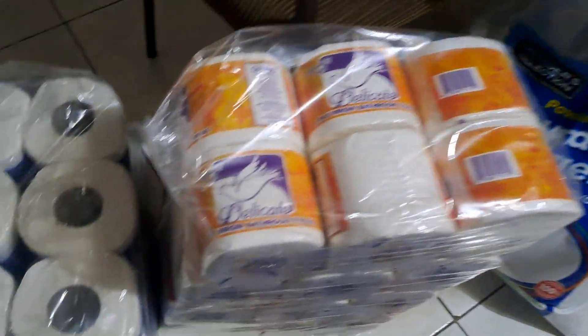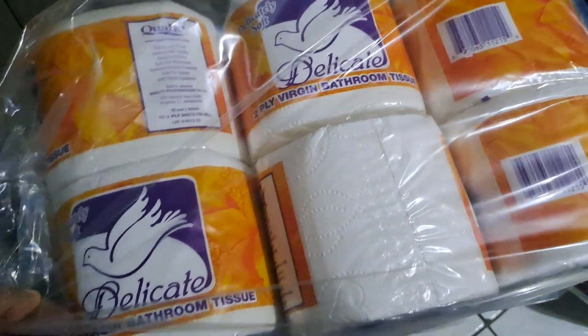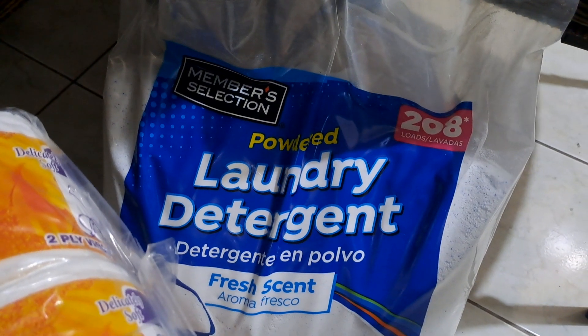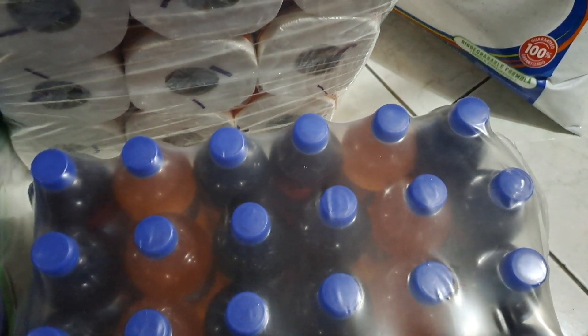So let me show you the other stuff down here. We got a case of paper towel, right here we have a case of toilet tissue, we have a large bag of laundry detergent right here, and right here we have a case of cran water — and it's the mix case.